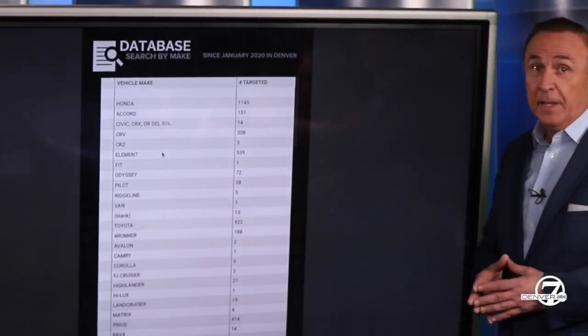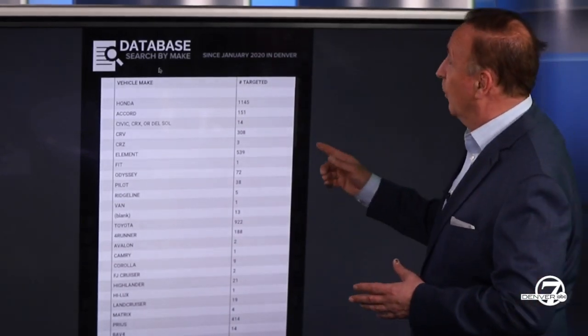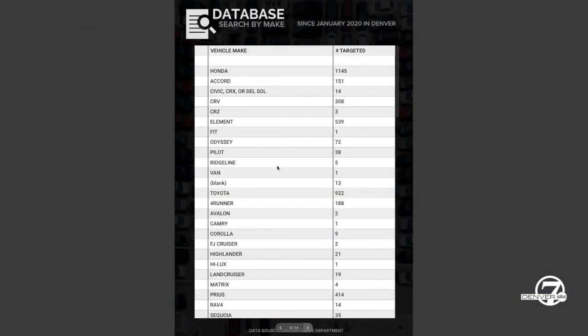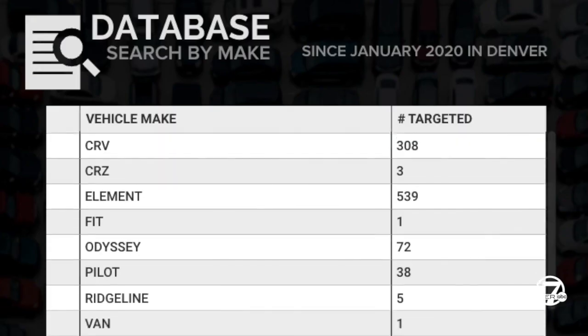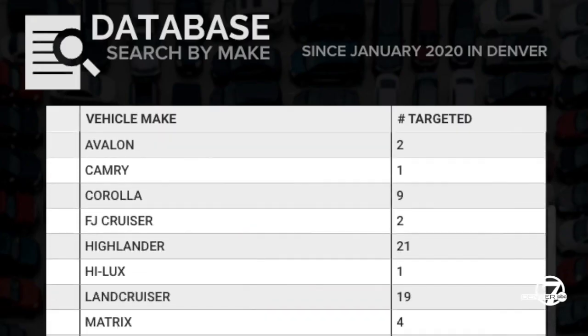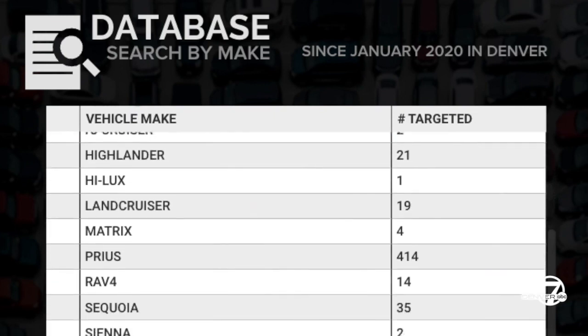We've also broken it down into a database and we can take you through it. This is by make. You can see the Honda and other elements, the Accord, the Camry — these are in here and you can find your model to get an idea of what kind of risk level you're at.